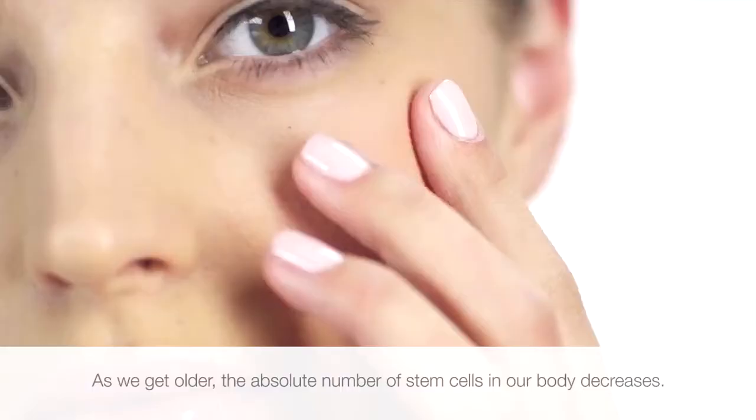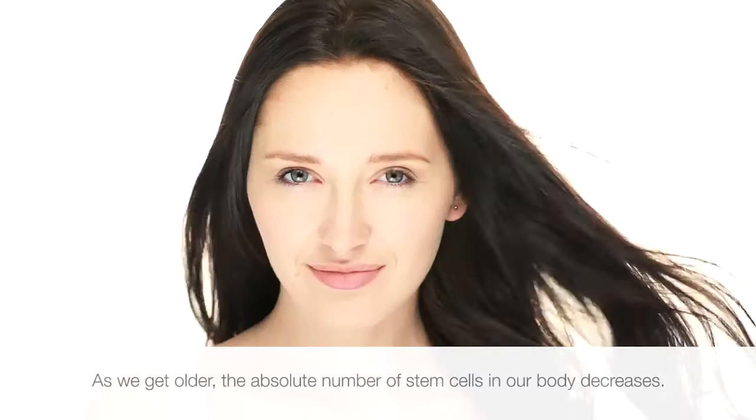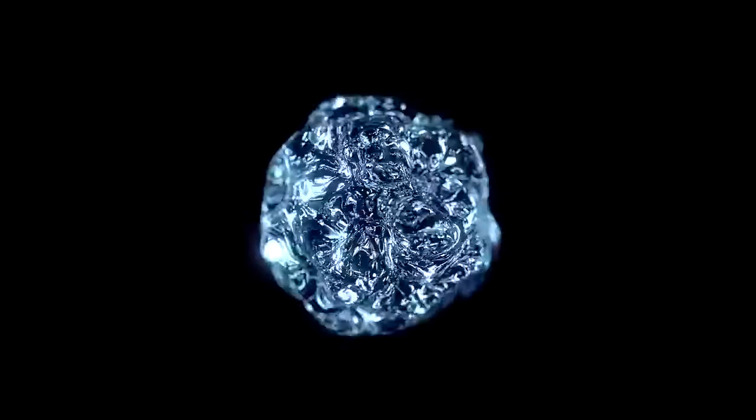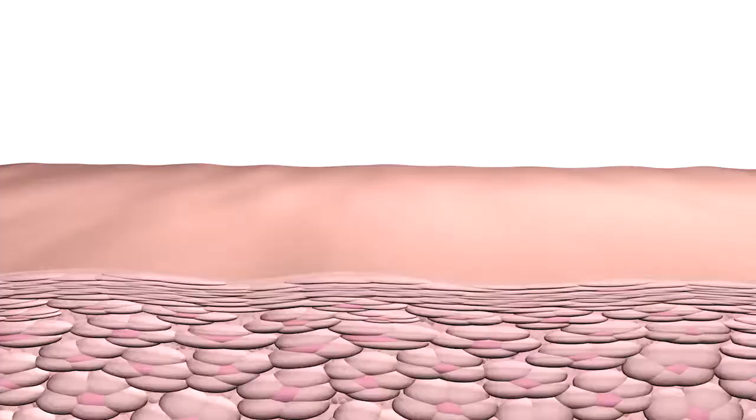As we get older, the absolute number of stem cells in our bodies decreases and the quantity of proteins that they secrete also falls. The skin surface takes on a crepe-like appearance and pigmentation accumulates. As a result, the skin starts to take on visible signs of aging.